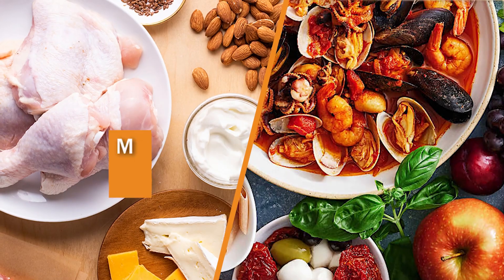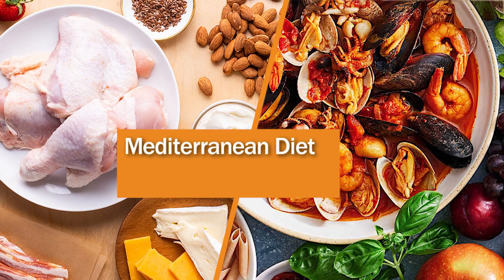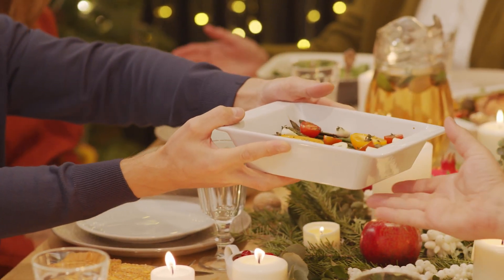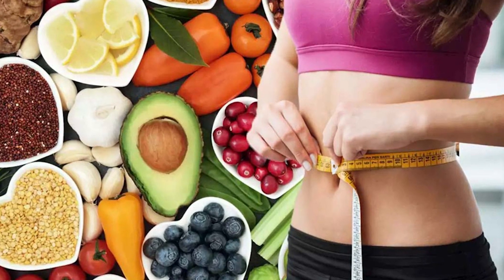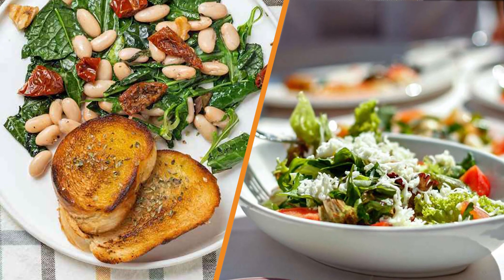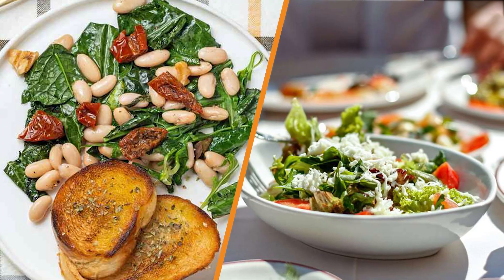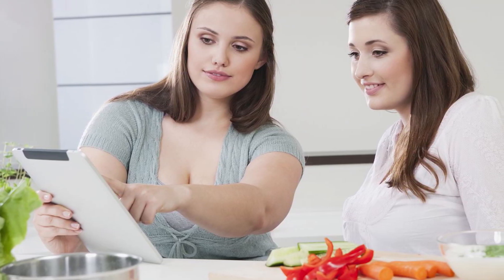Hello and welcome to our Mediterranean vs. Keto diet video. The Mediterranean and ketogenic diets are both popular eating plans drawing plenty of interest from people who want to lose weight. The keto diet promises quick weight loss, while the Mediterranean diet results are more gradual. We're going to tell about the difference of Mediterranean diet vs. keto diet, which helps you choose the right one.